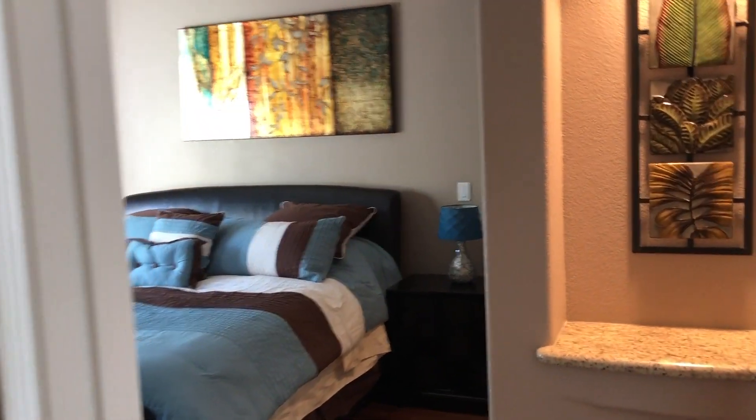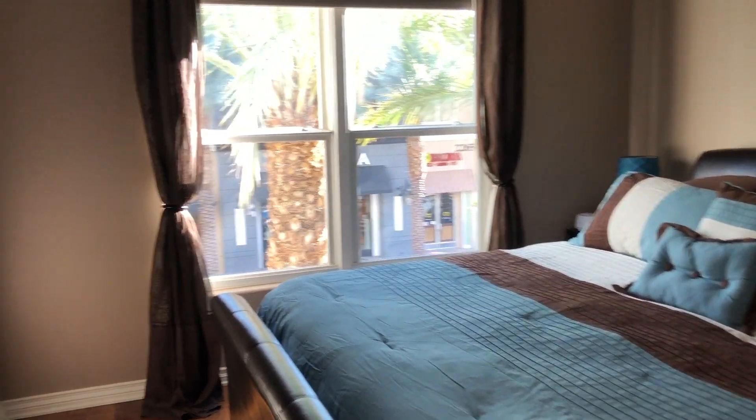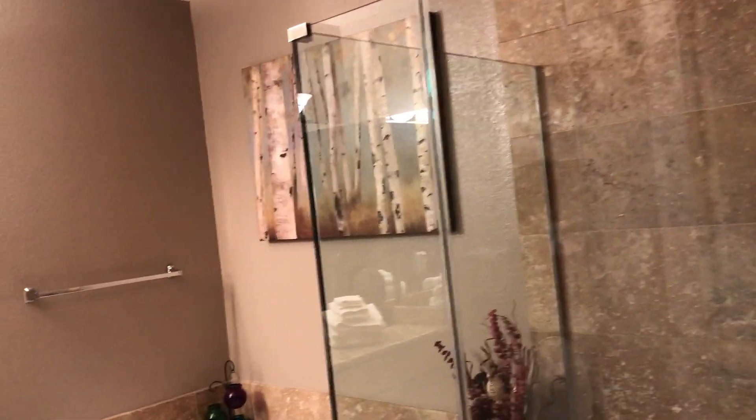You can really walk to everything — Whole Foods is across the street, there's a ton of restaurants, and Green Valley Ranch is nearby. Now we're walking into the master bedroom, which is really nicely done — blackout shades, a nice television, a pretty painting, and two walk-in closets here. Into the master bath, which is really pretty, and also another storage closet — just really lots of functional space.